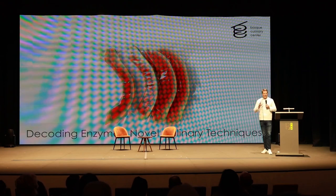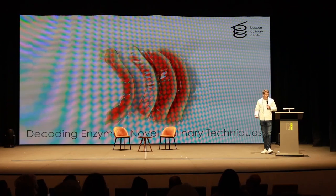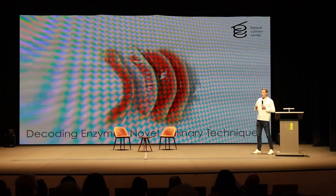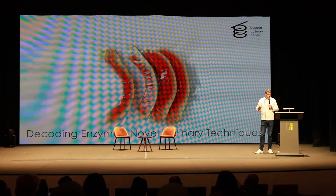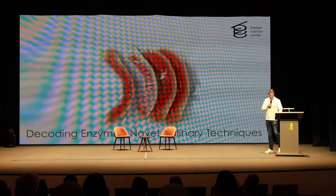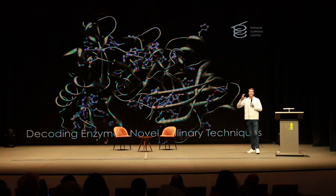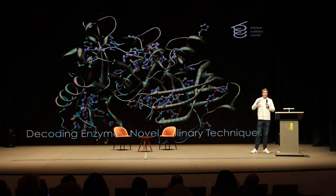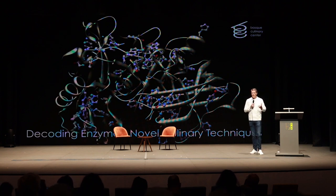I hope I can demystify what enzymes are. These quite fascinating biological molecules can help us transform textures, unlock flavors, and create interesting results that traditional cooking techniques can't quite achieve. Simply put, enzymes are proteins — proteins with a three-dimensional structure which allows them to work as biological catalysts.